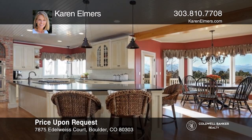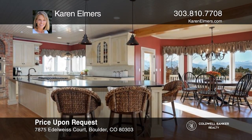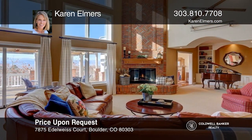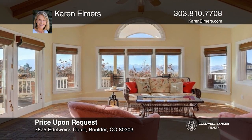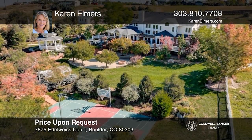This six-bedroom, five-bath property includes acreage, a separate garage and workshop, and incredible panoramic mountain views. The open floor plan, plentiful windows, and spacious rooms create a beautiful space for entertaining. Outdoor features include a gazebo, a large yard, a huge patio, a fire pit, and a sport court. Karen Elmers can tell you more.